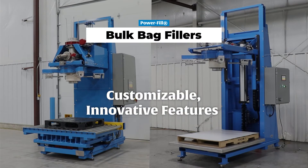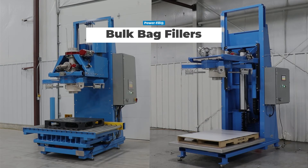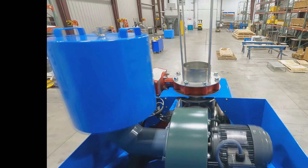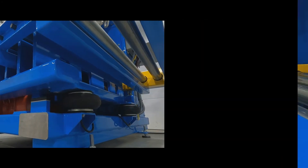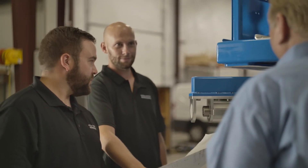Both the Power Fill Select and Pro Filling systems offer customizable, innovative features that ensure peak efficiency and performance. We'll work together to determine what features are critical for your unique filling application.